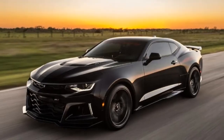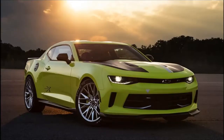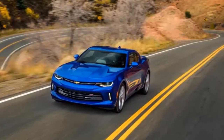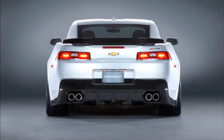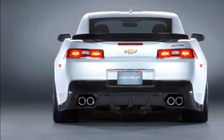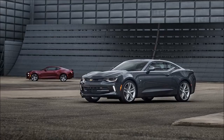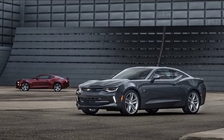2017 Chevrolet Camaro SS 1LE Manual specifications. Vehicle type: front-engine, rear-wheel-drive, four-passenger, two-door coupe. Price as tested: $45,700; base price: $44,400. Engine type: pushrod 16-valve V8 with aluminum block and heads, direct fuel injection. Displacement: 376 cubic inches (6162 cc). Power: 455 horsepower at 6000 RPM.